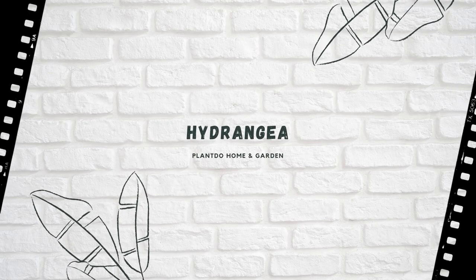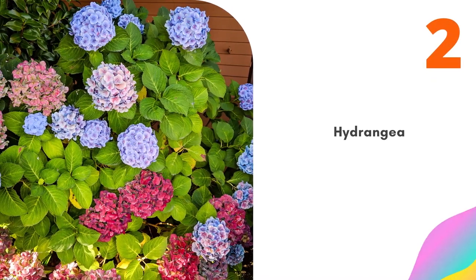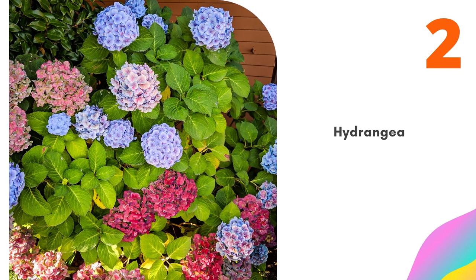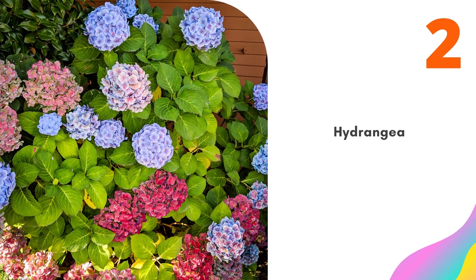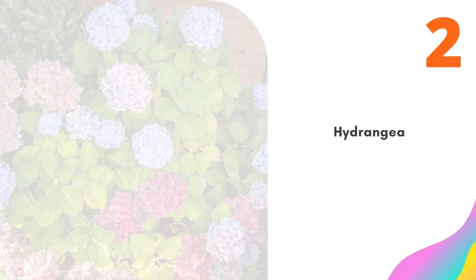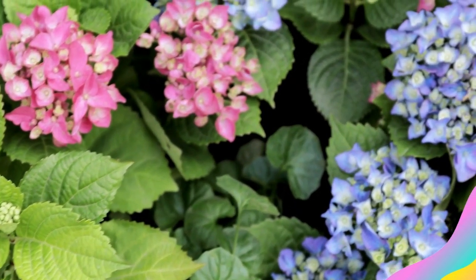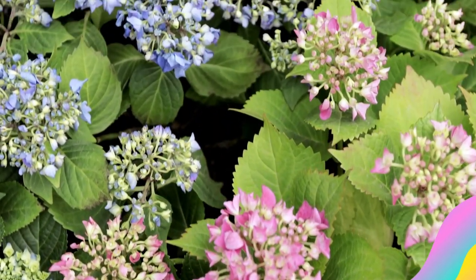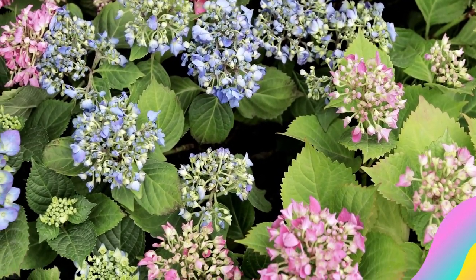Number 2: Hydrangea. Hydrangeas are a favorite among gardeners for their variety of flower colors and appearances. Some bloom in large, round clusters and others have a smaller, flatter appearance. Hydrangea species tend to do quite well in partial shade under tall deciduous trees. Too little light will reduce their flower output, but too much sun and heat can wilt the plant. Ideally, they should get morning sun followed by some shade in the afternoon. Make sure to give them extra water on particularly hot days.